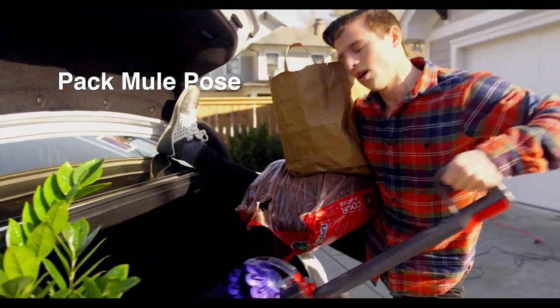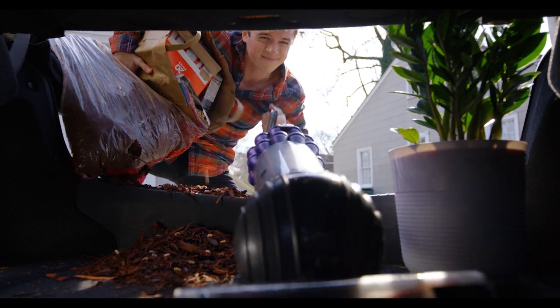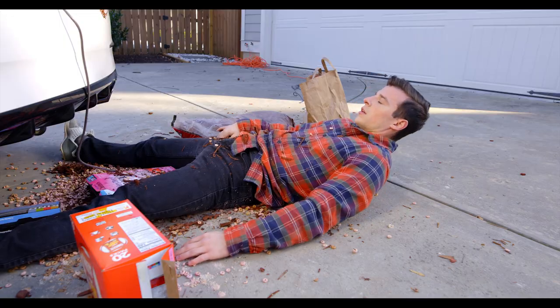Auto Bell's new Master AutoVac service is the easiest way to achieve a whole new level of clean for your car's interior. Plus, we don't want you to hurt yourself. We can't all be masters, can we? For the rest of us, there's Auto Bell's new Master AutoVac service.